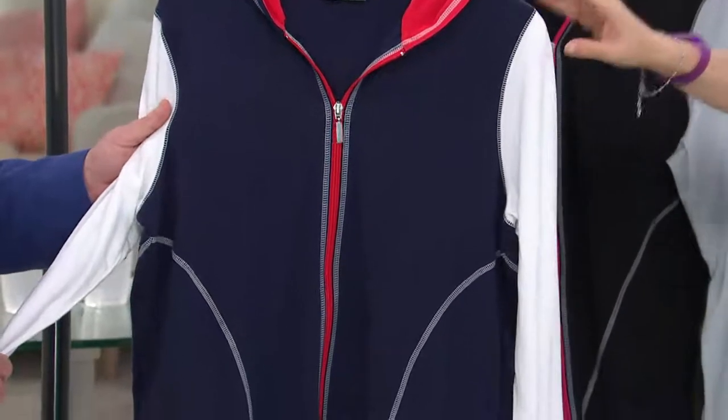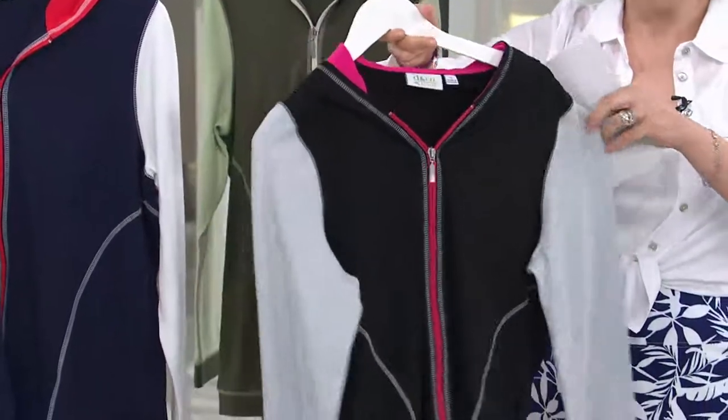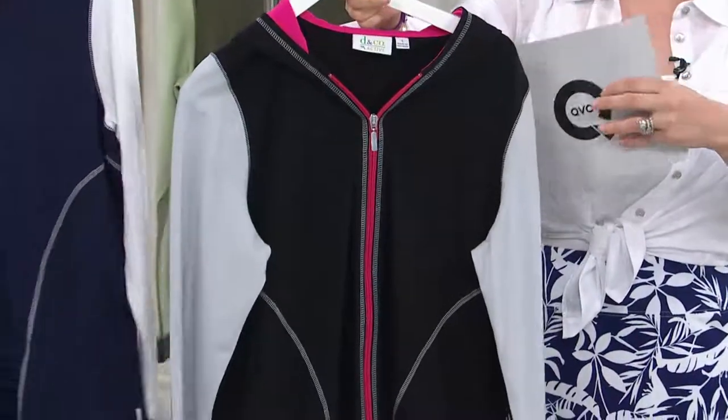Those of you who want the red, white, and blue — this is your navy, extra extra small through 2X. Now one more color: those of you who do like your pinks and purples like I do, this is black. We have extra extra small through 1X.